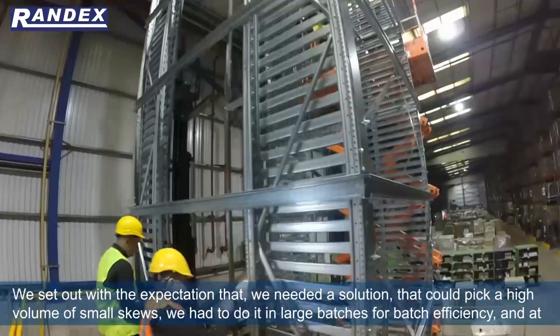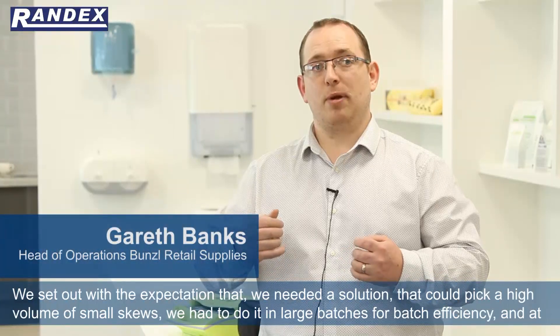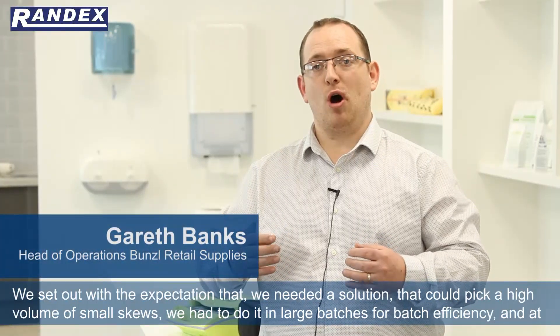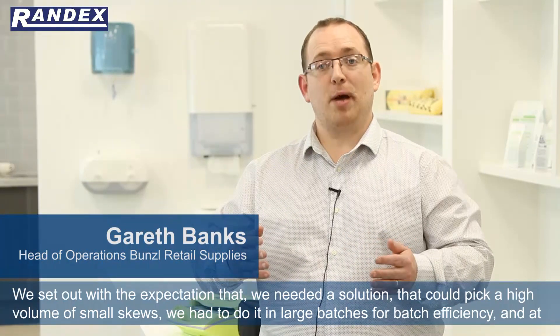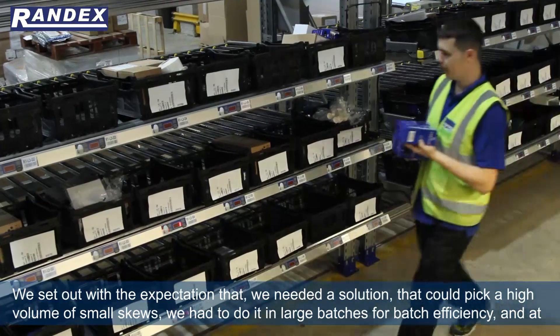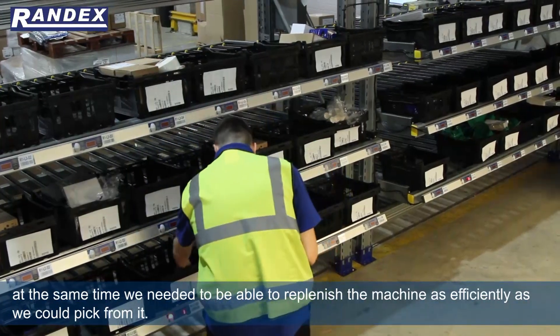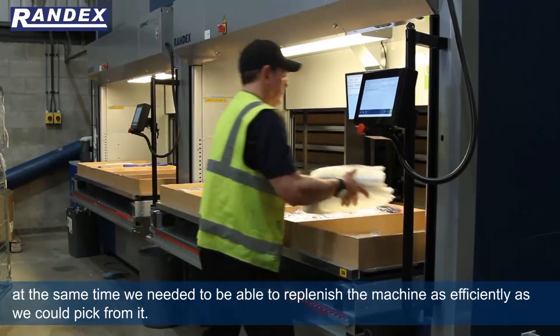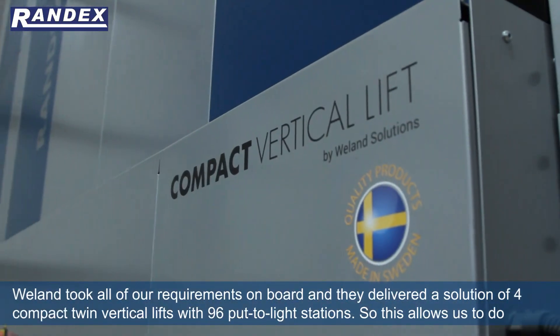We set out with the expectation that we needed a solution that could pick a high volume of small SKUs. We had to do it in large batches for batch efficiency, and at the same time we needed to be able to replenish the machine as efficiently as we could pick from it.